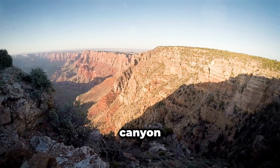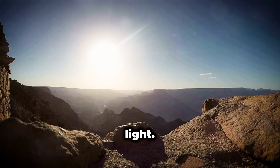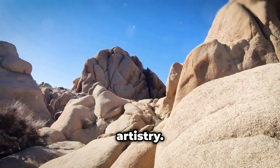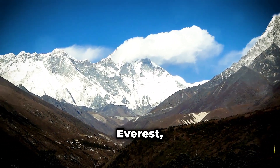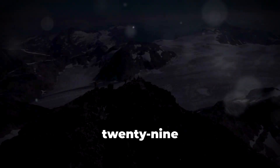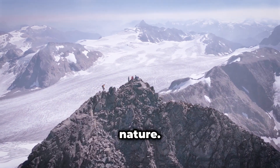As the sun sets, the canyon transforms once more, bathed in hues of purple, pink, and orange. Shadows lengthen, revealing the intricate details of the rock formations, their textures and patterns accentuated by the fading light. The Grand Canyon is not merely a hole in the ground — it is a symphony in stone, a testament to nature's artistry. In the heart of the Himalayas, the highest mountain range in the world, stands Mount Everest, a colossal peak that has captivated adventurers and explorers for centuries. Its summit, piercing the sky at 29,029 feet, represents the ultimate challenge for mountaineers, a test of human endurance against the relentless forces of nature.